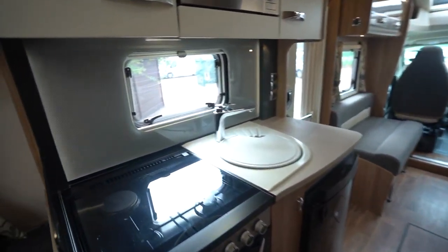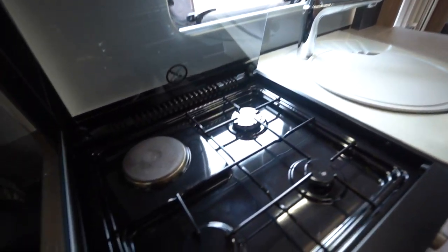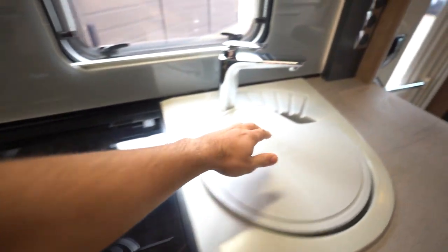Into the kitchen, you've got a microwave up top, a three burner gas hob here with an electric cooking plate.